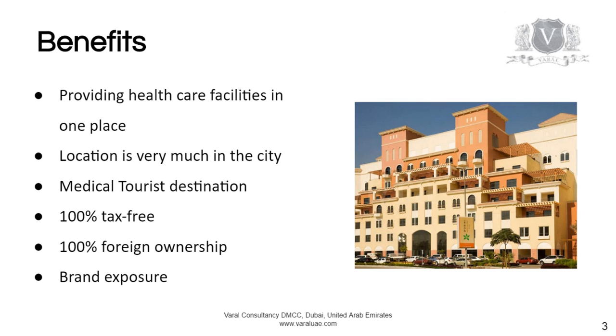Dubai Healthcare City is a free zone. So all free zone benefits apply, which means it's tax free and you can have 100% ownership.